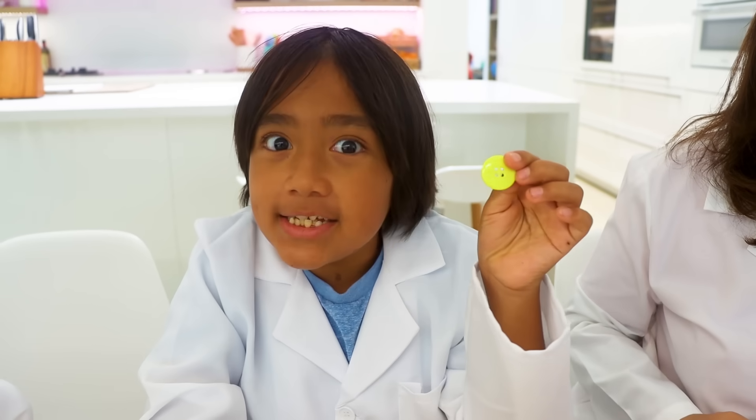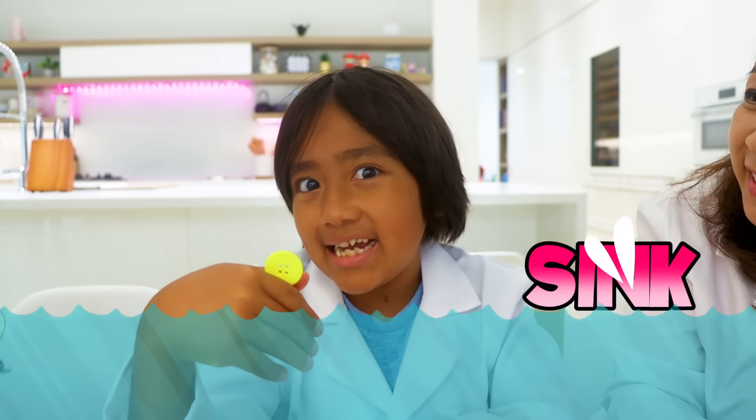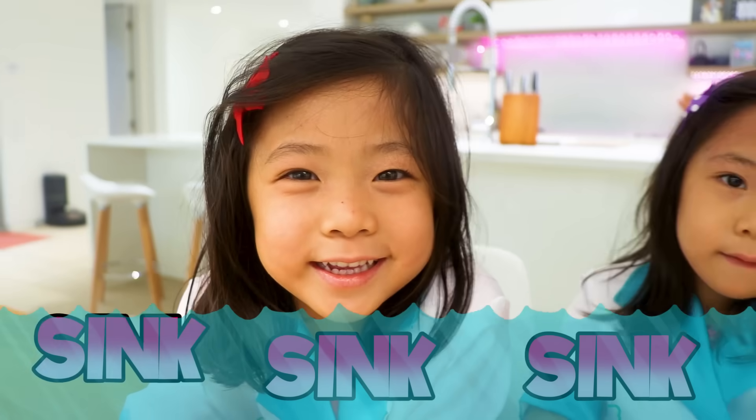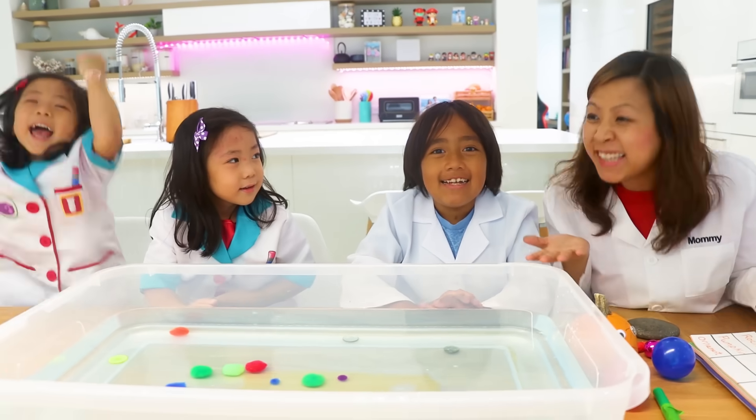Can we test the button? Yeah! What do you guys think — sink or float? I think it will sink. I think it will sink. I think it will sink. Let's see! Everybody got it correct — the button sinks!